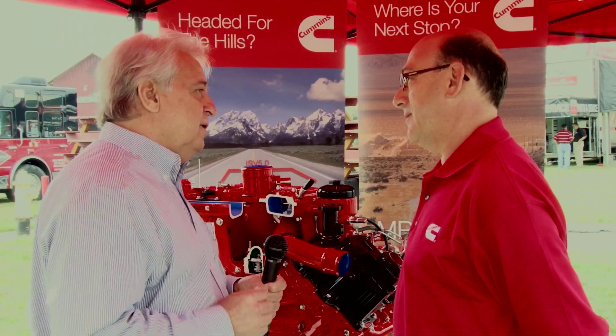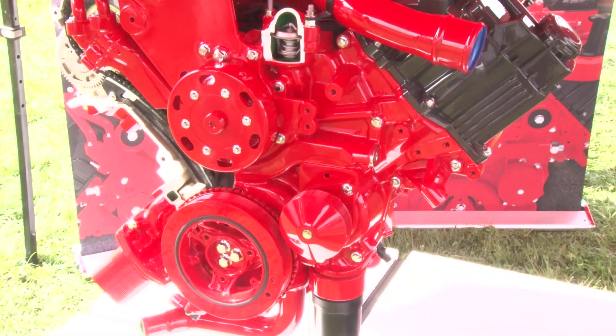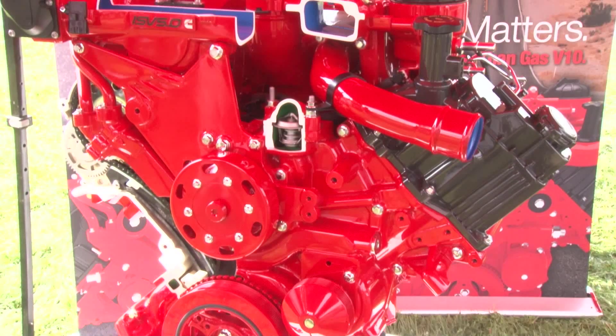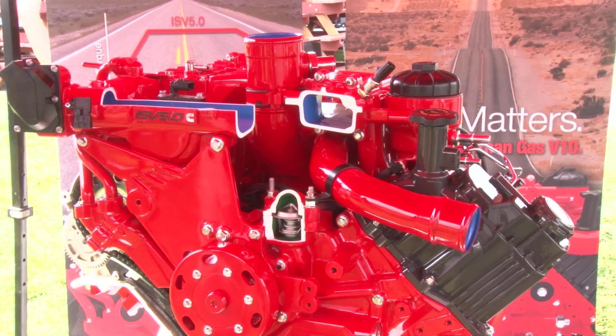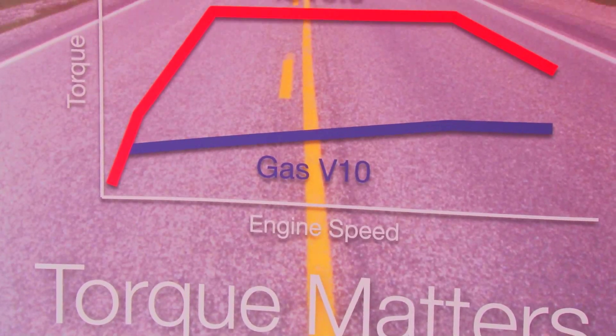I've known your products for a number of years in the industry. Typically your engines are straight in-line, and this is a V configuration. Why did you have the need to go to a V? So we have other V engines that we've created and built over time, and this V was created to fit exactly where a V10 gasoline engine could fit. We designed it to take the place of gasoline engines where we can get better torque and better fuel economy.